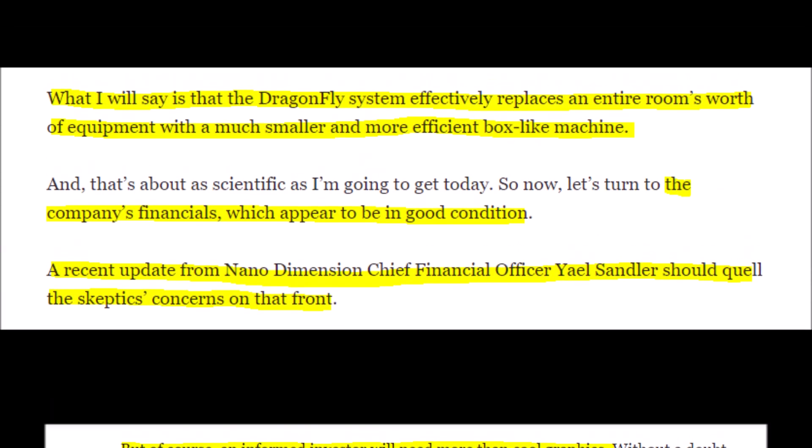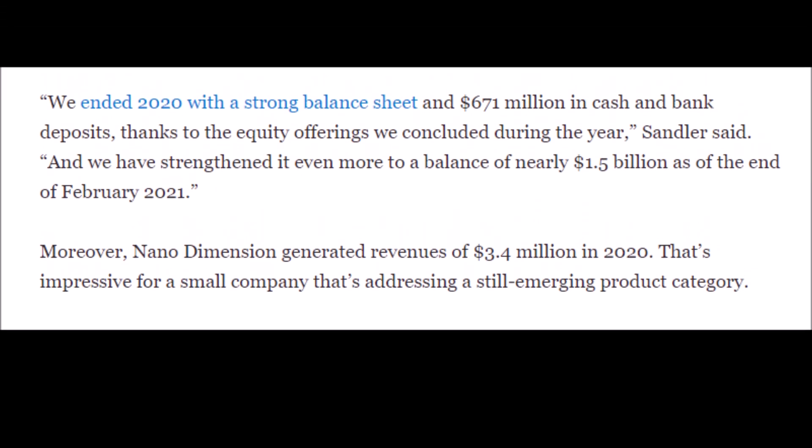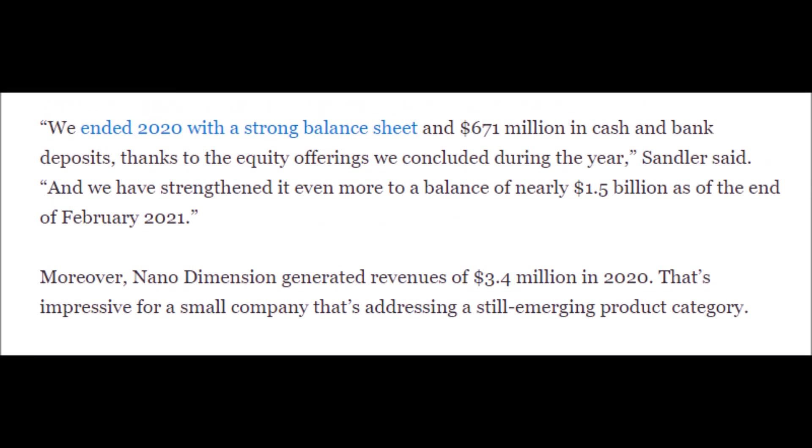Nano Dimension stock could be a very good long term winner, and NNDM's financials look very good. I did a whole video breakdown of Nano Dimension's financials already, but basically it shows that Nano Dimension is in a great spot and their stock is just waiting to explode. We always run the risk of it getting cheaper before it skyrockets, so don't get cold feet — and again, do not pour everything into just one stock. Please be diversified and please be safe.